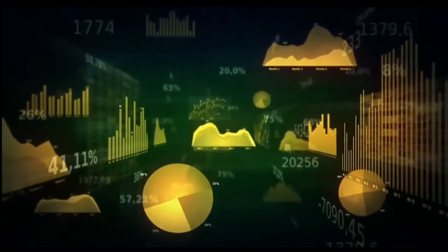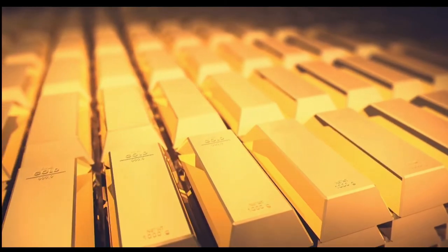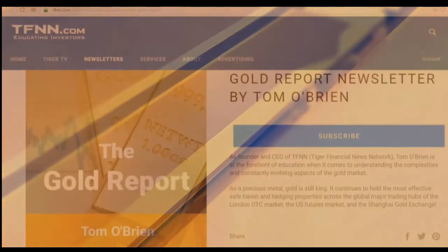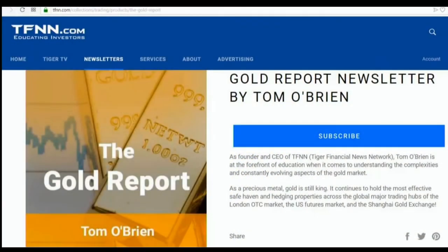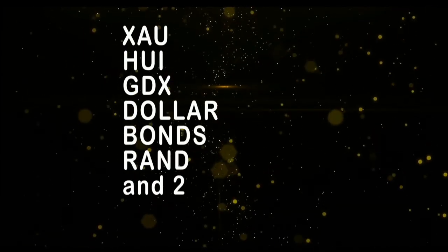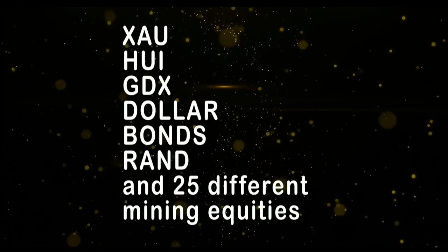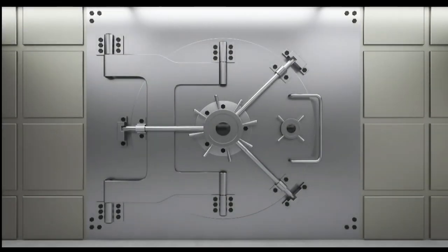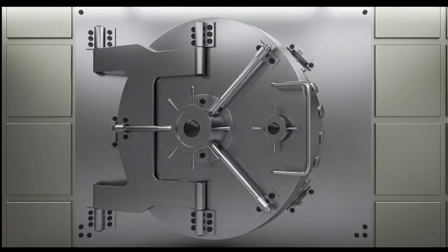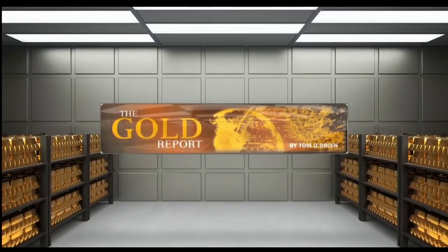If you want to take advantage of the metals sector, now is the time to subscribe to the Gold Report. The Gold Report is a comprehensive look at the metals sector as well as the markets that move gold — which is the currency and bond markets. New subscribers get a 30-day money-back guarantee. Every Monday morning, the Gold Report publishes coverage of gold, silver, bonds, the XAU, HUI, JDX, as well as more than 30 different mining equities. Sign up at TFNN.com.